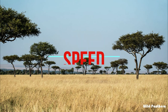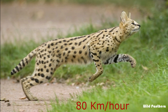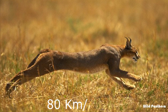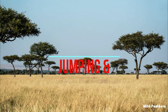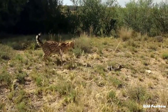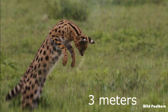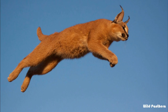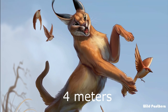Speed: The Serval can reach a maximum speed of up to 80 km/h, making it believed to be the fastest cat after the Cheetah. The Caracal can also reach speeds of 80 km/h. In terms of jumping and leaping, the Serval can leap 3.6 meters long and jump 3 meters high. The Caracal is also a master of jumping and leaping — it can jump 3 meters and leap higher than 4 meters, even catching birds in mid-air.